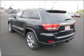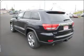Premium wheels give a more luxurious look. Anti-lock brakes help to bring your vehicle to a safe stop.